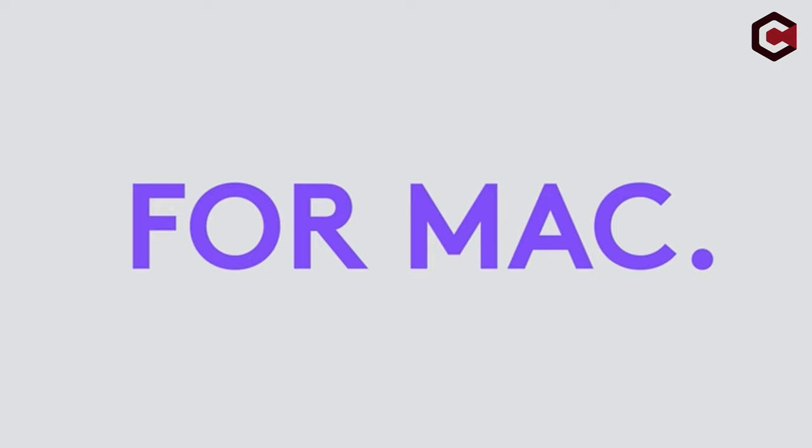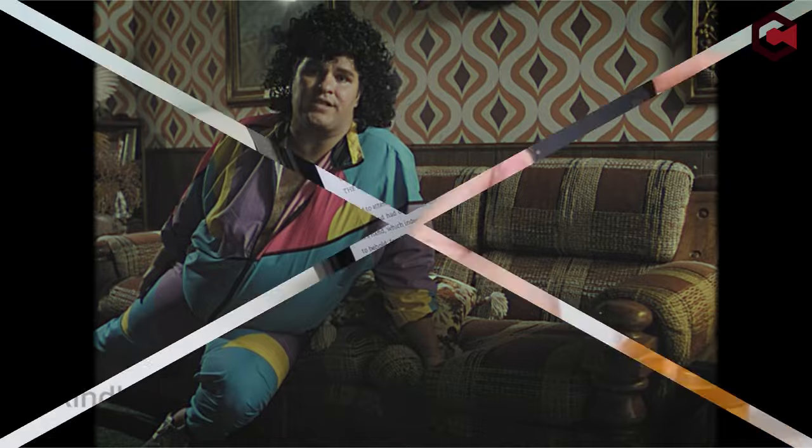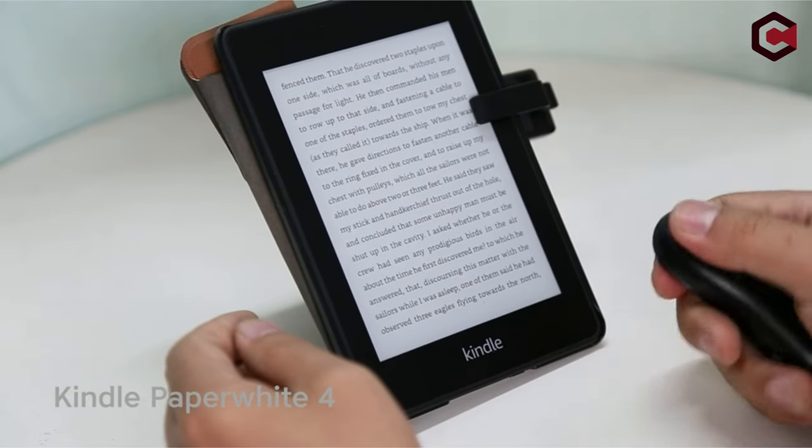Hi, what's up everyone! In this video, we are going to talk about the top cool tech under $50 you can buy on Amazon. Links are in the description, do check them out. So let's get started.